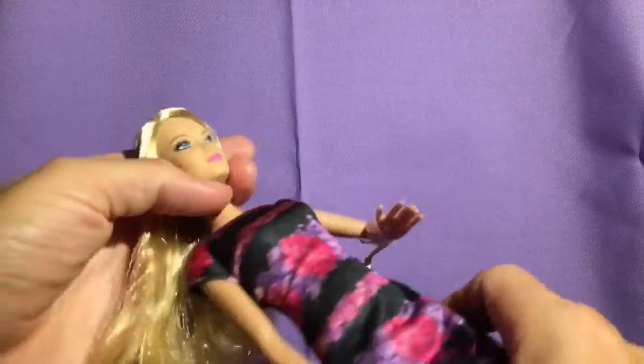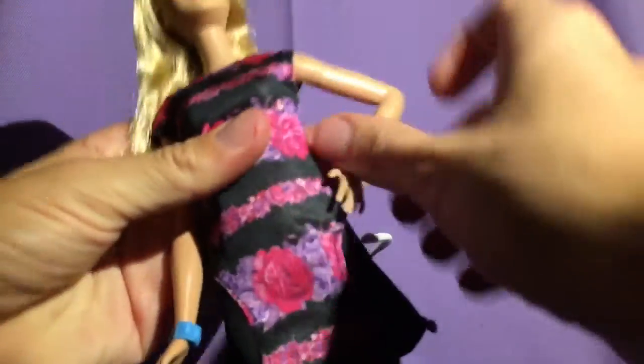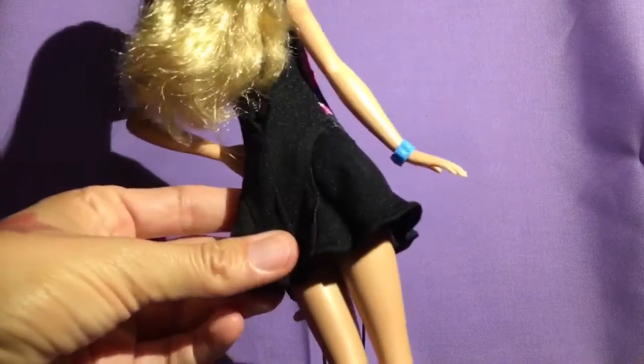You don't see that many unique hairstyles when it comes to the fashionistas, so they actually did something special with her hair. She has this little side braid right there which looks really cute. She is simple in the sense that she only came with this dress — it's a purple and pink flowers print, kind of simple, and it doesn't go around the back.